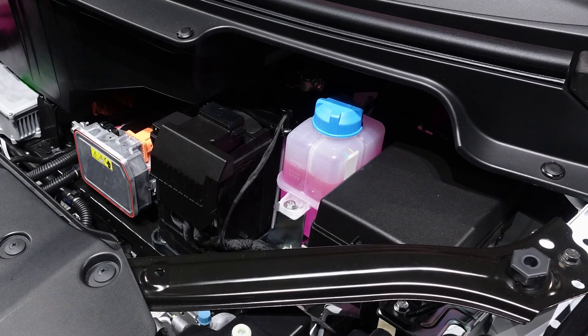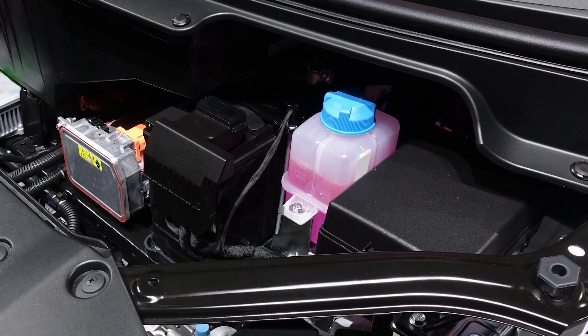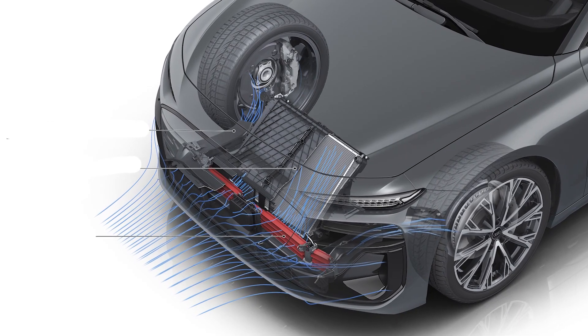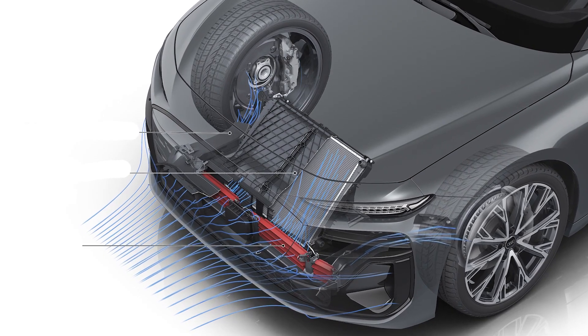The radiator in an EV plays a vital role in keeping the battery and other components cool, preventing overheating and ensuring optimal performance. Radiators dissipate heat by transferring it to the surrounding air, while fans enhance airflow to ensure efficient cooling.